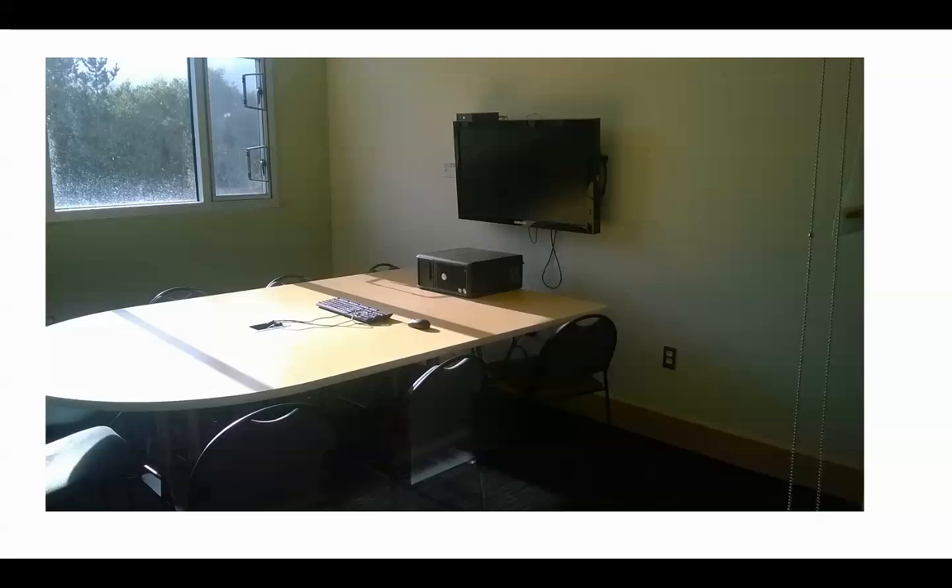This is a media viewing room. We have about three media viewing rooms available with LCD televisions and a computer. You can come in with a small group, watch a DVD, and have a discussion in these media rooms. Students seem to use them quite a bit, and we're very happy to make this service available.